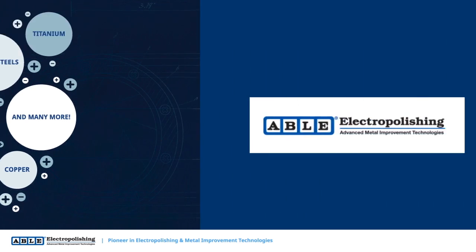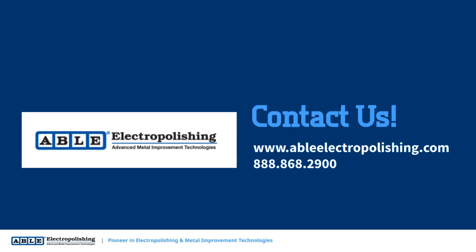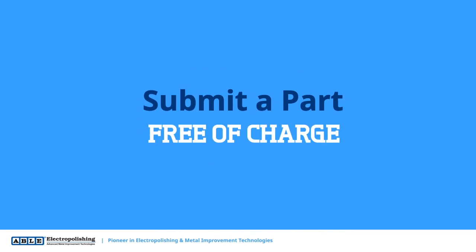Learn more about how you can benefit from this process when you contact Able Electropolishing today. Ready to try electropolishing? Submit a part to be electropolished for free.